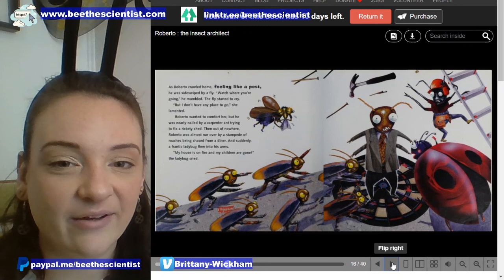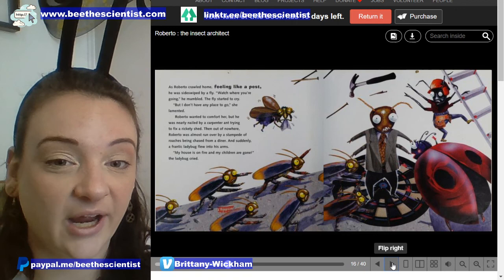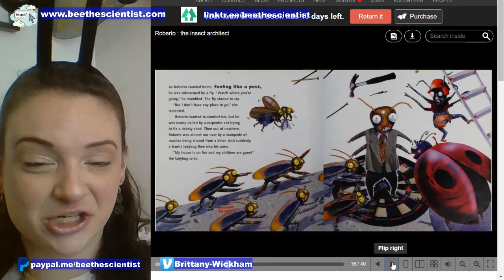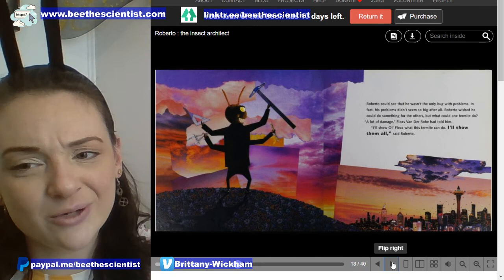As Roberto crawled home feeling like a pest, he was sideswiped by a fly. 'Watch where you're going,' he mumbled. The fly started to cry. 'But I don't have any place to go,' she lamented. Roberto wanted to comfort her, but he was nearly nailed by a carpenter ant trying to fix a rickety shed. Then, out of nowhere, Roberto was almost run over by a stampede of roaches being chased from a diner. And suddenly, a frantic ladybug flew into his arms. 'My house is on fire and my children are gone,' the ladybug cried. Roberto could see that he wasn't the only bug with problems.